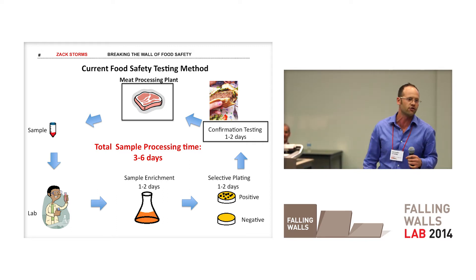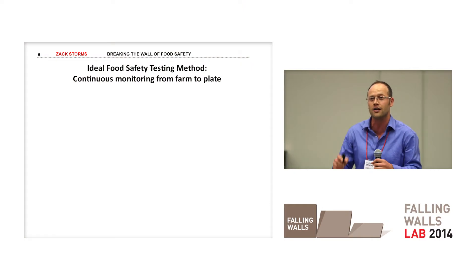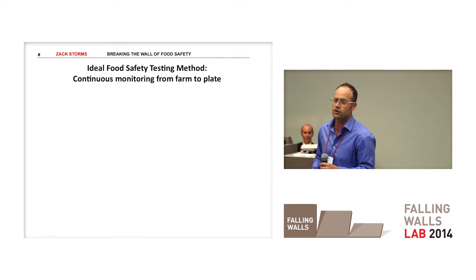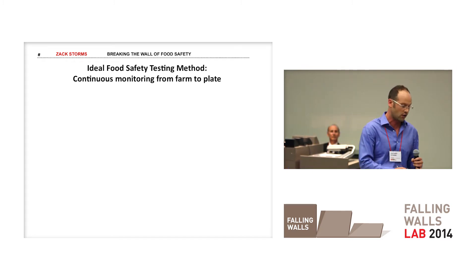And now one of our most important industries in Canada has just taken a huge blow to its image. So there's got to be a better way. I'm part of a team working on a technology right here at the University of Alberta that's going to tear down the wall of food safety by offering a continuous online method to monitor your food product from the moment it enters that processing facility to the moment it lands on your dinner plate.